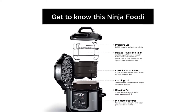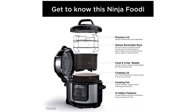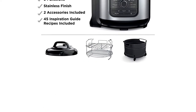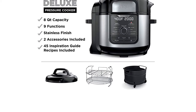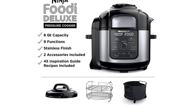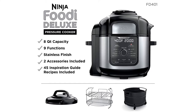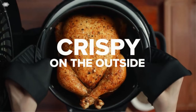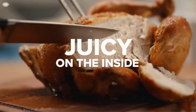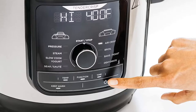Indeed, this 8-quart multi-cooker — also available in 5 and 6.5-quart sizes — can pressure cook, air-fry, steam, slow cook, make yogurt, sear, sauté, bake, roast, broil, and dehydrate. Which is to say, this one multi-cooker could very well replace every other appliance in your kitchen.